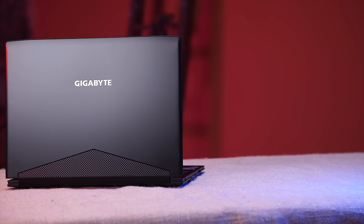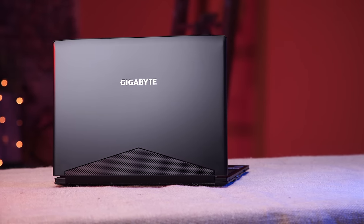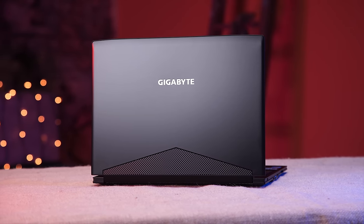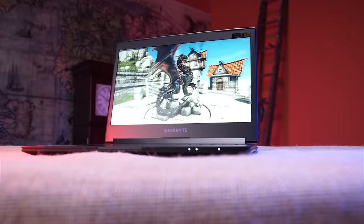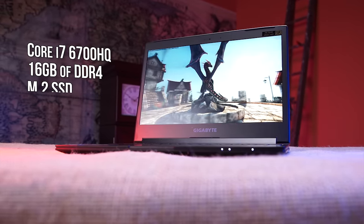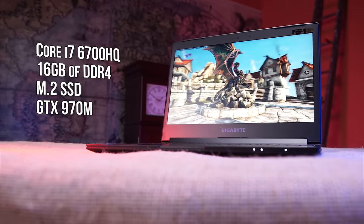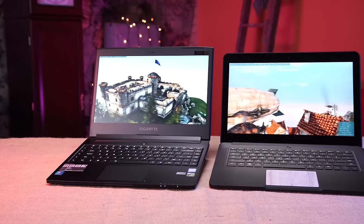Starting with specs — it would be easy to put a Core i5 with onboard graphics in this thing and say it's cheaper, but you can't call something a Blade competitor unless it's similarly equipped. So like the Blade 14, my config of the Aero 14 rocks a Core i7 6700HQ, 16 gigs of DDR4 memory, an M.2 SSD, and a GTX 970M graphics card — though it has 3 gigs versus 6 gigs of VRAM.